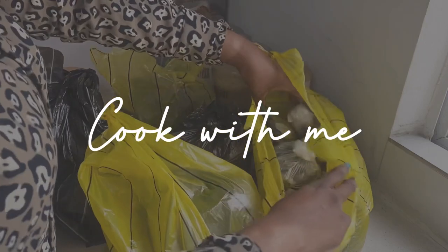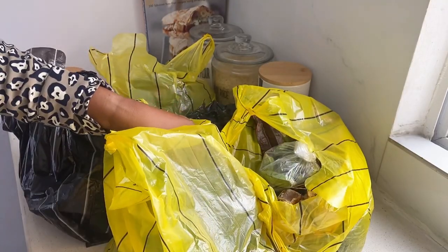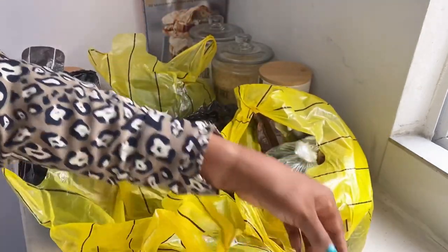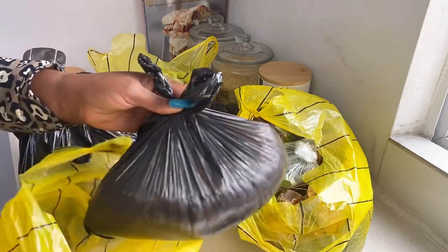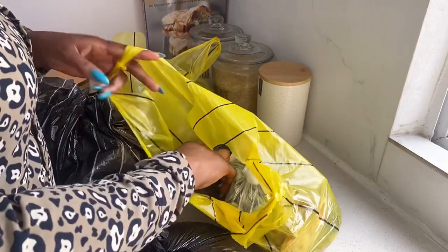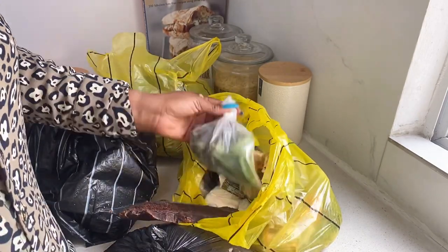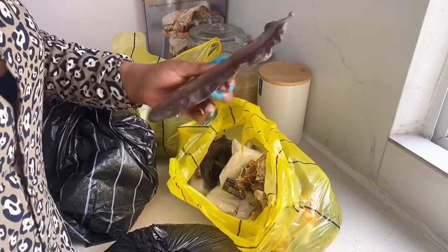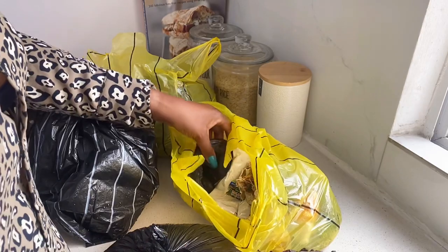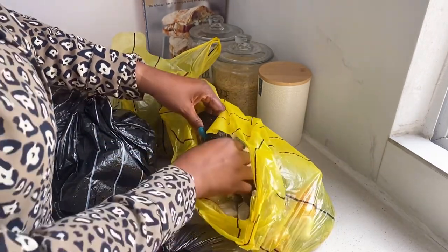Hi guys, welcome back to my channel. If this is your first time here, my name is Abby and you're welcome to Meals with Abby. Today's video is just going to be a cook with me and mini market haul. I went to the market today, I wanted to cook and I just thought to show you guys the process, the items I got, the prices, and how I cook and meal prep for my family.